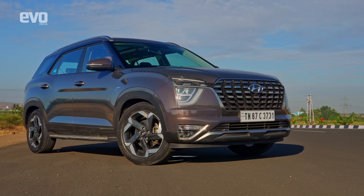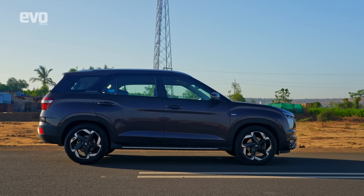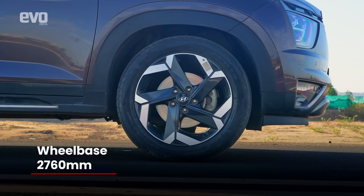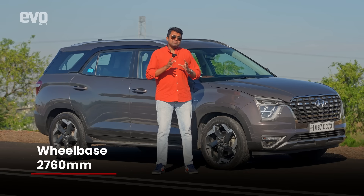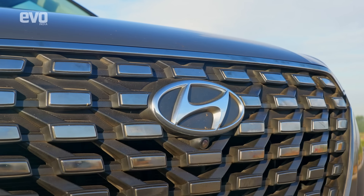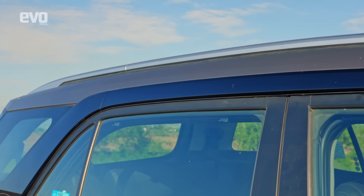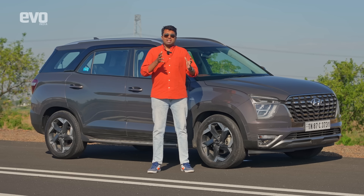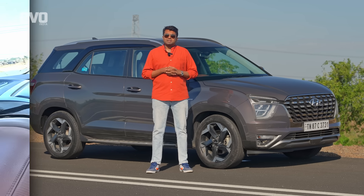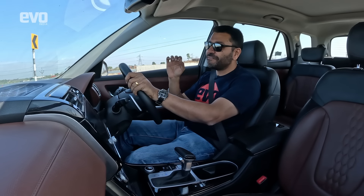Hyundai has done a great job with the packaging of the Alcazar — but on the outside, this is the smallest car in the group at 4.5 metres long. The wheelbase is on par with rivals, and the design features a nice chrome front grille, dual-tone alloy wheels, and a blacked-out C-pillar that disguises the car's length. Overall it lacks the road presence of the larger SUVs but the Alcazar still looks quite smart.